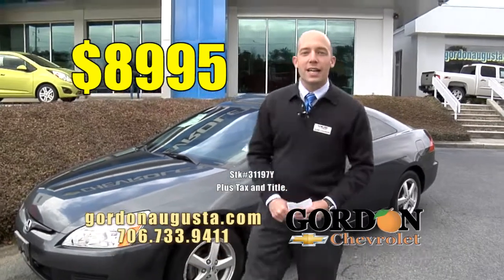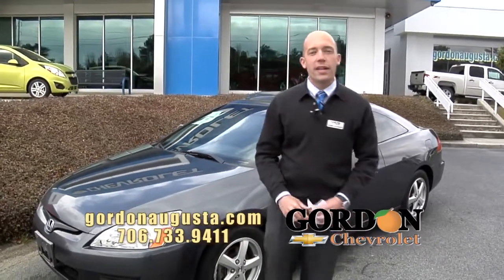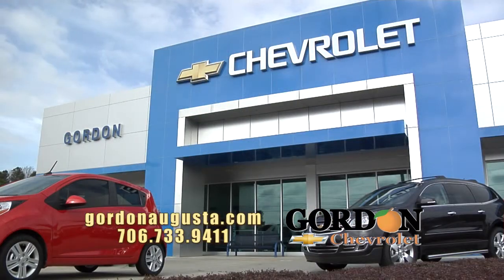Folks, jump on GordonAugusta.com. Come see us — Gordon Highway in Augusta — and stay tuned. We'll be back in just a bit.